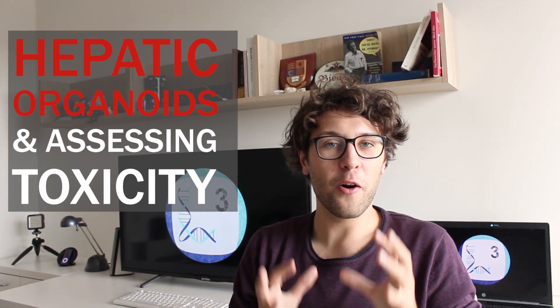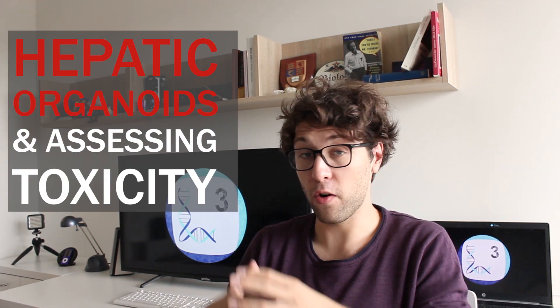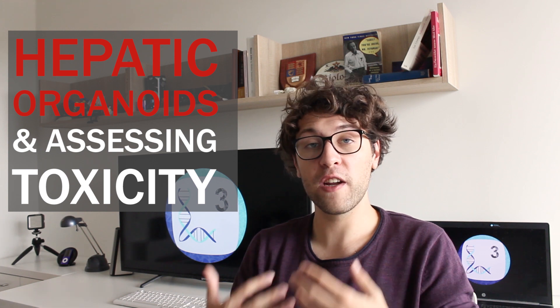Last but not least, we can also potentially use hepatic organoids in order to screen for and predict acute liver toxicity. The liver is a central part of our metabolism, meaning that it breaks down and also slightly changes drugs. In this process, some drugs might become toxic and start to kill liver cells, and this is especially often happening with anti-cancer drugs. We can assess this risk by testing new drugs on hepatic organoids which mimic the physiology of the human liver. But this kind of screening is still under development.